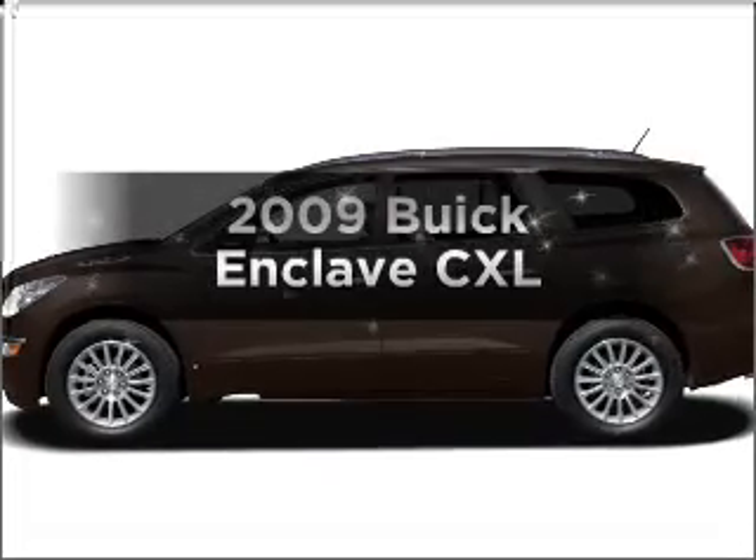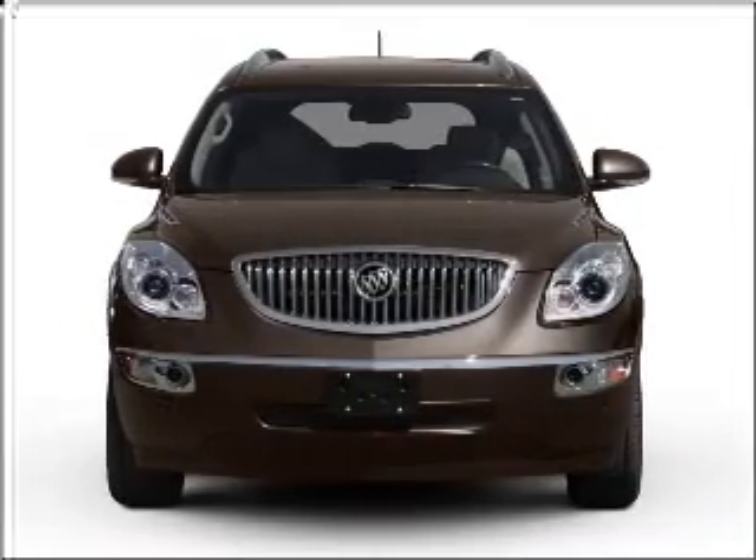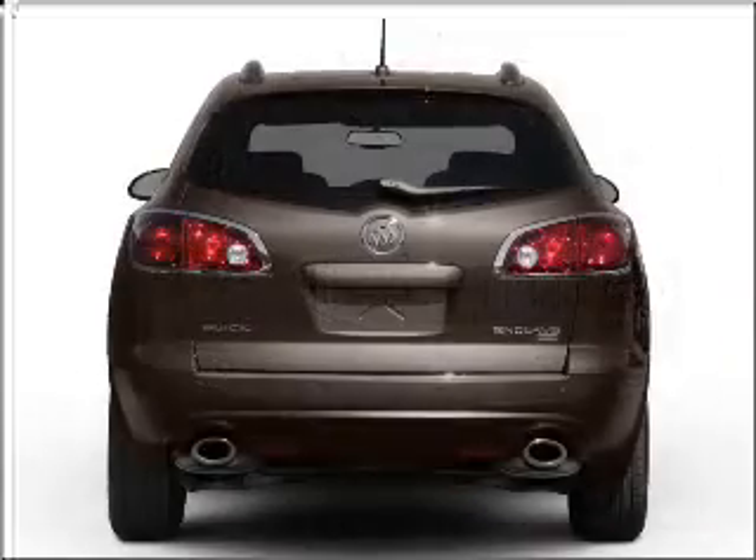Check out this 2009 Buick Enclave. This is the set of wheels you've been looking for, with a solid 6-cylinder engine that responds smoothly to its 6-speed automatic transmission.